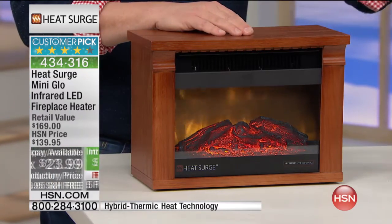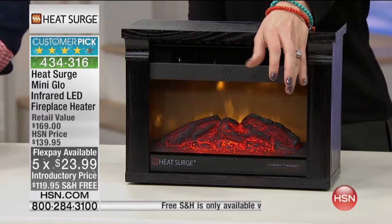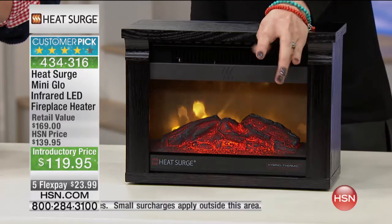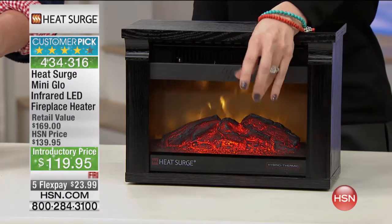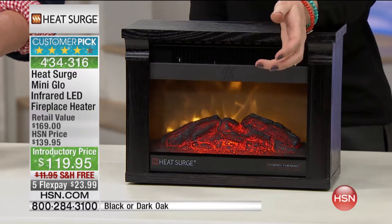The only choice is do you want the black or do you want the dark oak? Get it home right out of the box — plug it in. If you don't love it with HSN, send it back. But I know you're going to love it — that's why it's a customer pick. The black is the most limited. We're shipping it to you for free and we've taken $20 off — the flex pay is just $23 to get this home. That flex expires tonight at midnight, so be sure to get this home while it's on flex.